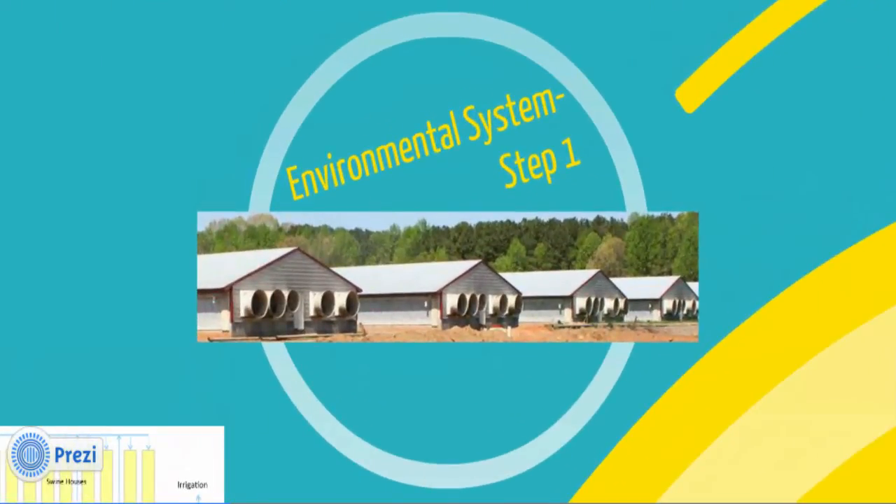Let's jump into the process with what fuels the entire system — the swine houses and the waste from the pigs. There are a total of 8,600 swine on the farm at any given time, housed in nine barns, and they stay on the farm for about 18 weeks. The hogs produce, on average, 368,000 gallons of waste per week. On weekdays, the waste is flushed out of the houses and into the anaerobic digester.